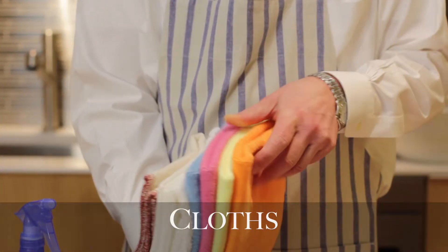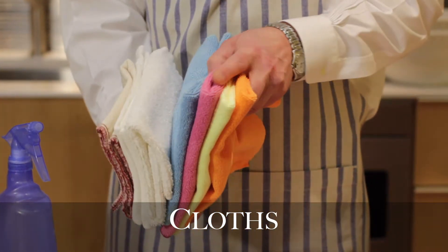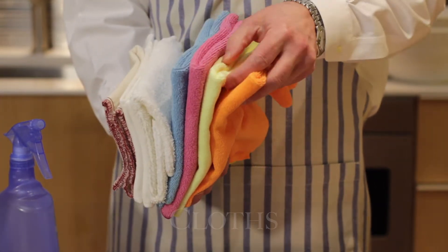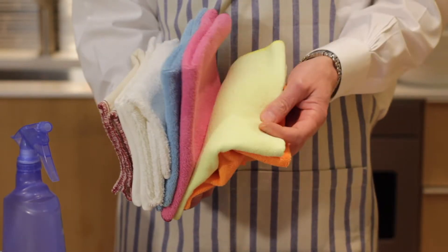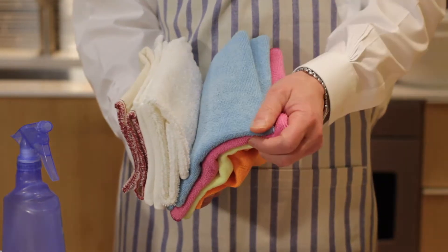Well, let's start off with cloths. These are microfibers, different colors. So if you wanted to use one for kitchen, one for the toilet, one for whatever, you can basically buy a different color for each one.